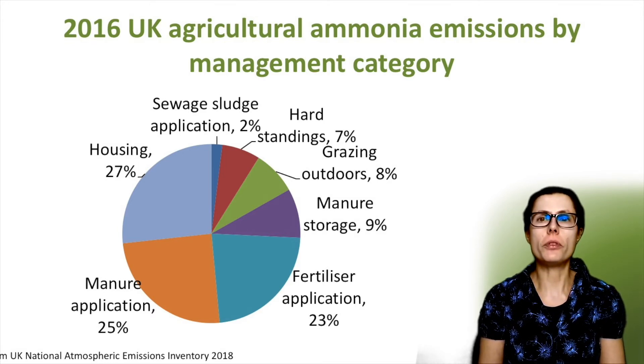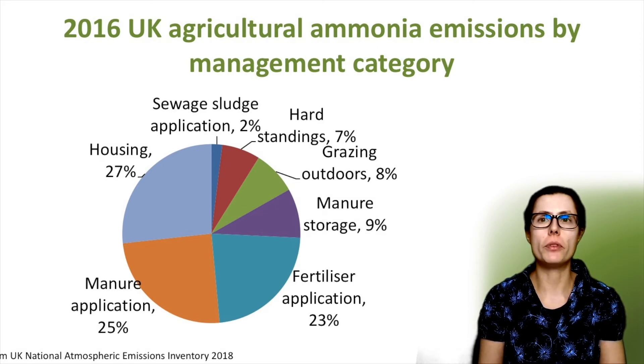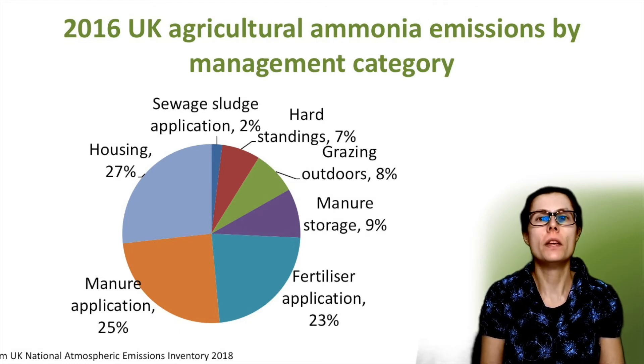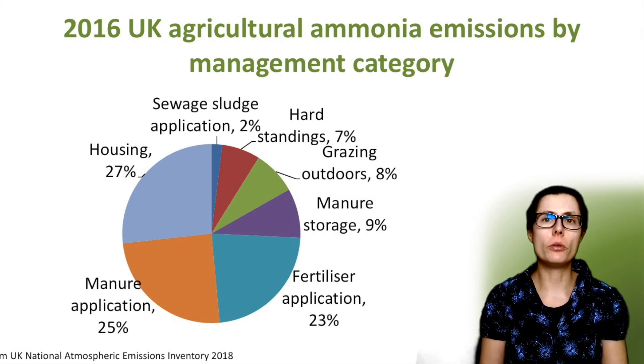Around 27% of the ammonia is from housed livestock, as shown on the top left. 9% comes subsequently from slurry and manure storage, and 25% from the application of slurry and manure to land — so quite a large chunk from livestock. Around 23% of ammonia emissions are from applied mineral nitrogen fertilisers, also called inorganic fertilisers. Other ammonia sources of less than 10% include outdoor grazing, livestock outside on hard standing and sewage sludge applications.